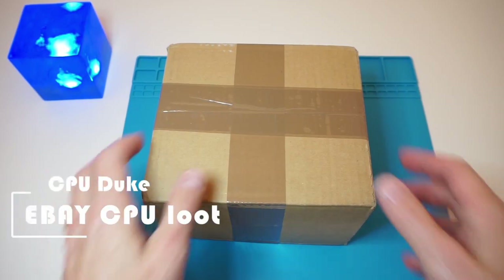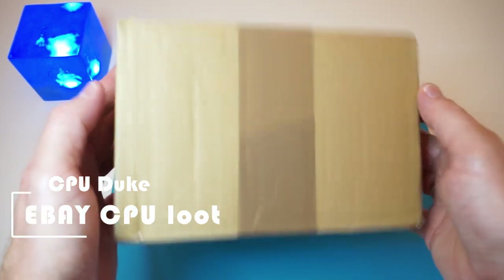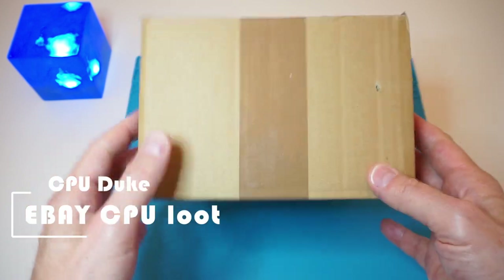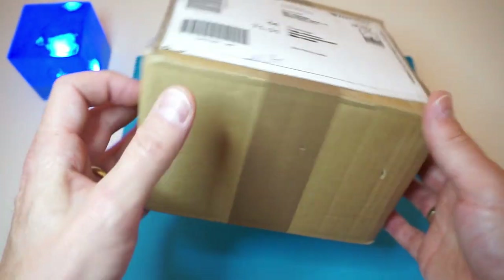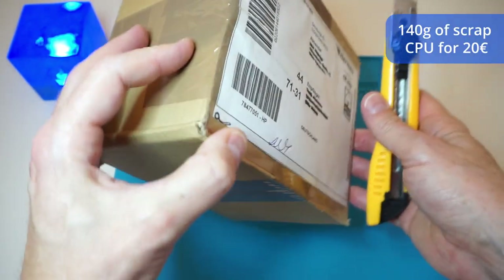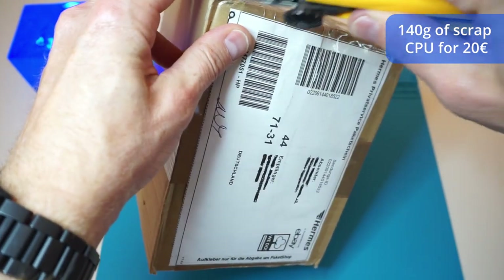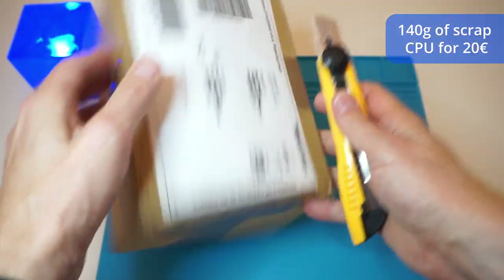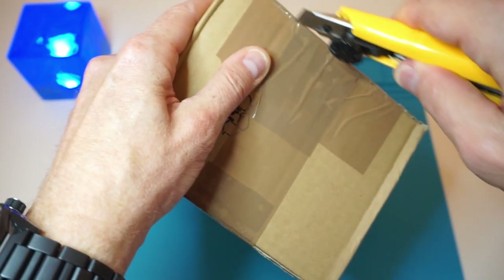Hello folks and welcome back to my channel. Today I'm going to unbox this purchase from Amazon. It's going to be a surprise — I really have no good idea what's inside. The description was not too detailed, so I was just bidding for it. In the end it cost me 20 euros.